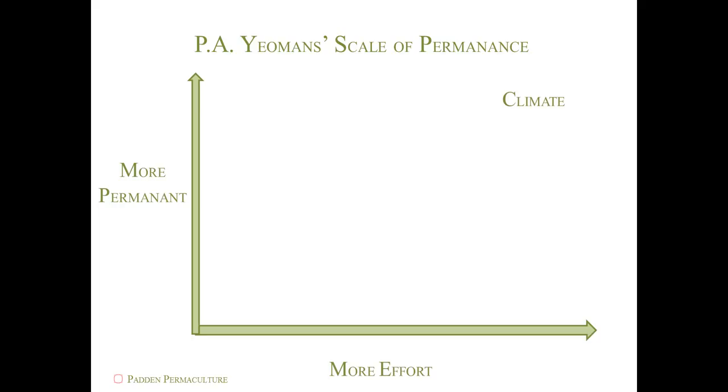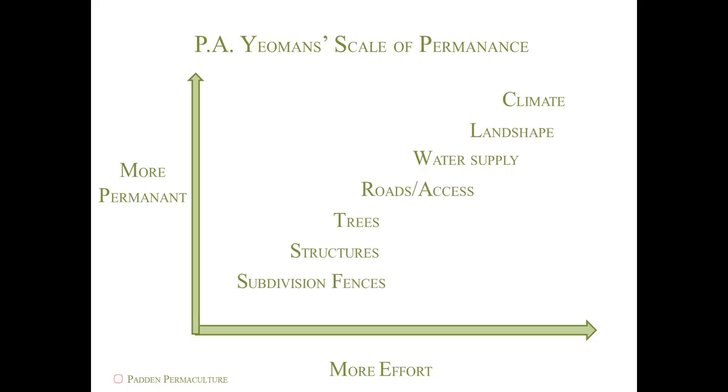If you are going to choose a site that is most ideal to you, the climate you desire to live in should be your first consideration. Land shape comes next, followed by water supply and roads and access. Trees are more permanent than structures, and subdivision fences and soil are among the easiest elements to alter.